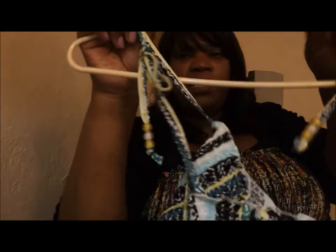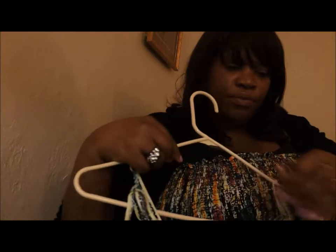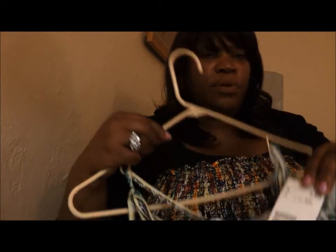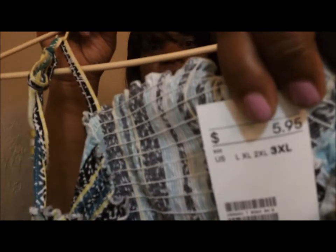It has the beading here that you tie, and it's from H&M at $5.95. These were for — I'm thinking of going to the shore, what we call it here, the shore, but it's the beach.